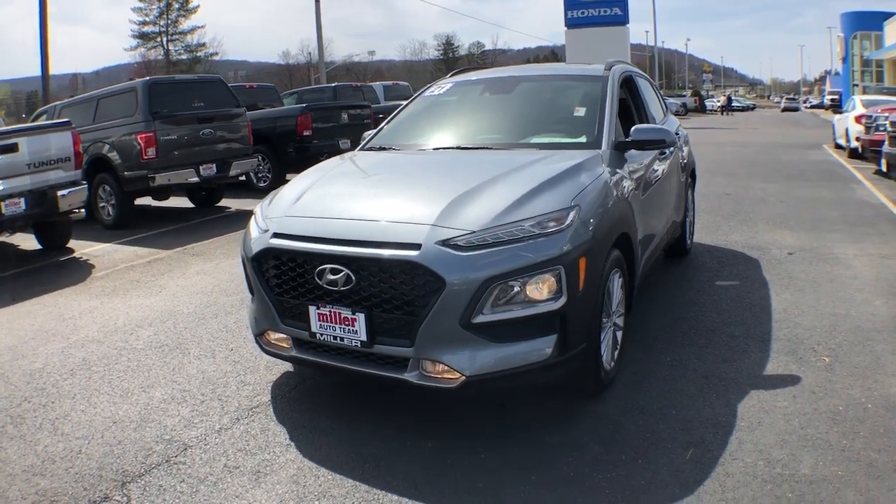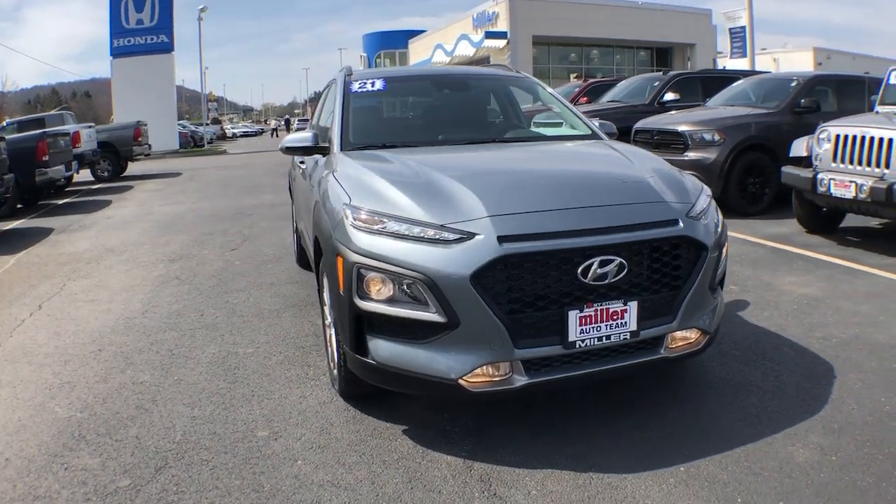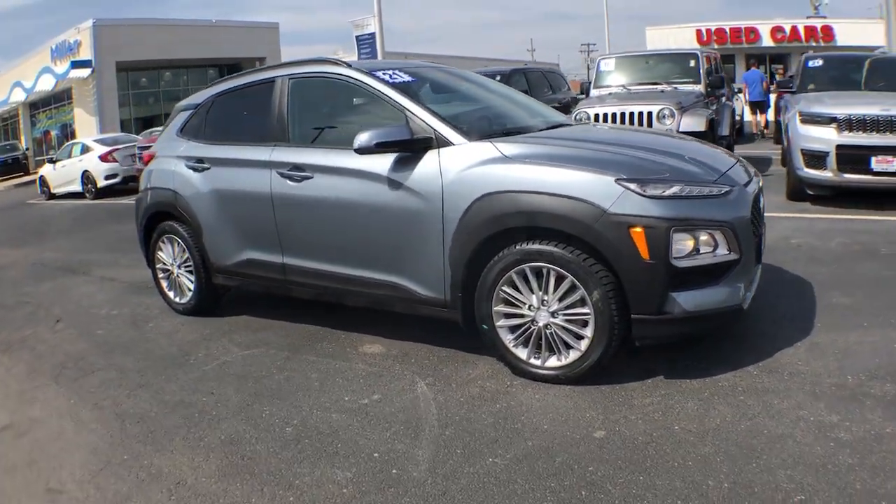Looking for your dream car? It could be the 2021 Hyundai Kona. This vehicle is an outstanding buy with fewer than 40,000 miles on the odometer.